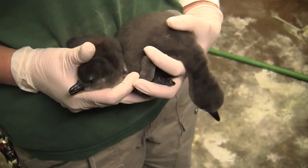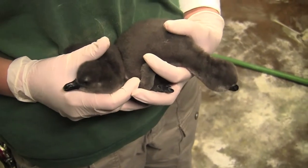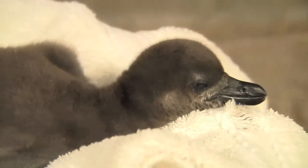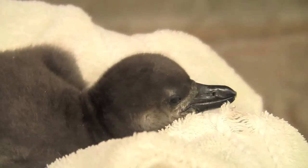So they are about anywhere from 70 grams to 100 grams, and they grow very quickly. They go from half the size of your hand to fully grown, the size of the adults, in 12 weeks.